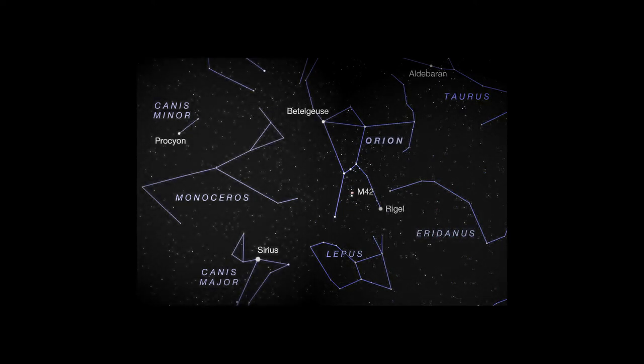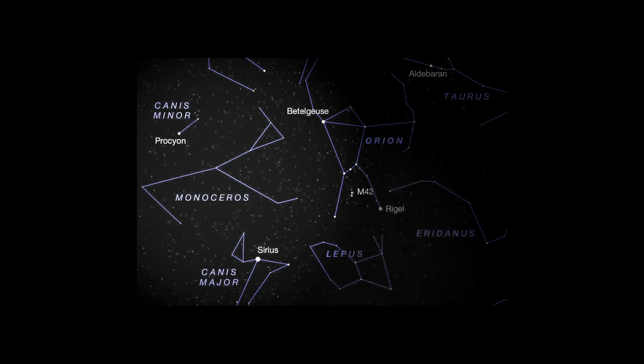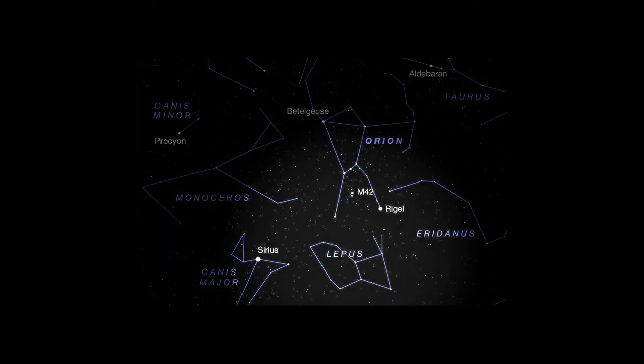Look to Orion's left, and you'll notice lots of rather starless real estate between the great hunter and brilliant Sirius. But there are plenty of stars here, even though they're faint, and they form a sizable constellation named Monoceros, the unicorn. Its head and horn are just to the left of Betelgeuse, and the body stretches eastward between Procyon and Sirius, with the hind end about two fists to the upper left of Sirius.